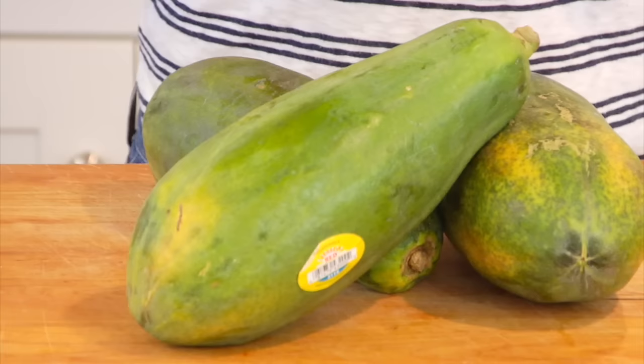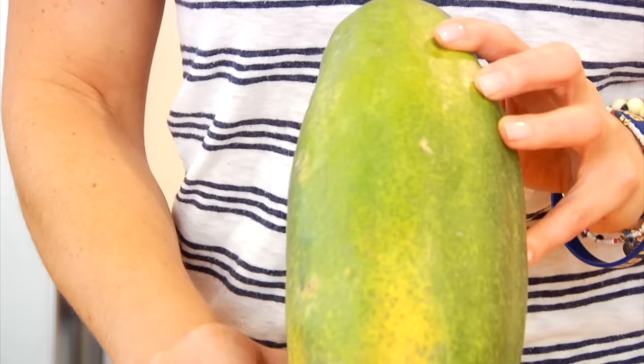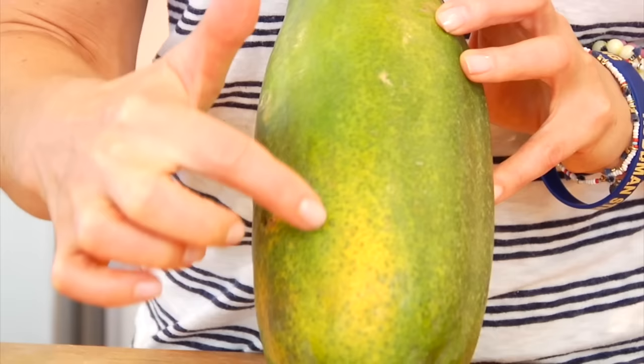When you are shopping for a red papaya you're gonna notice that they have a long spherical shape to them and they can be anywhere from 5 to 20 inches long. Now when a papaya is ripe the skin will turn from green to a yellowish orange color, and it'll start to slowly take over your papaya and sometimes even turns a little bit of a pinkish reddish hue.